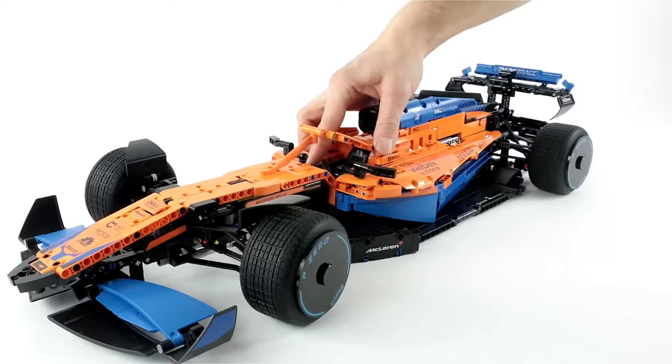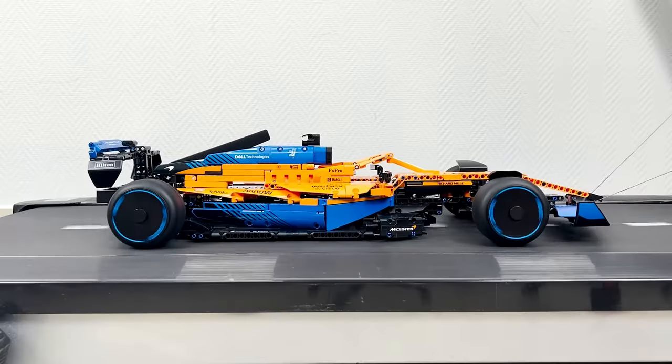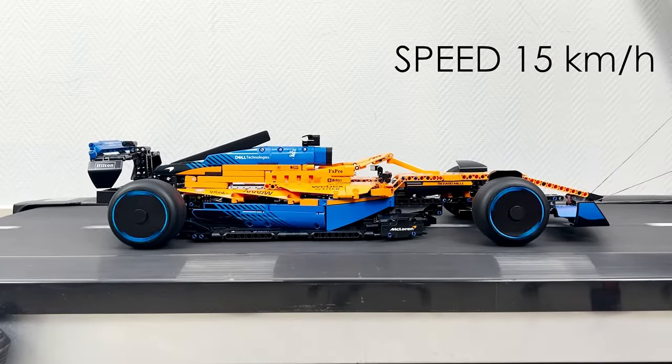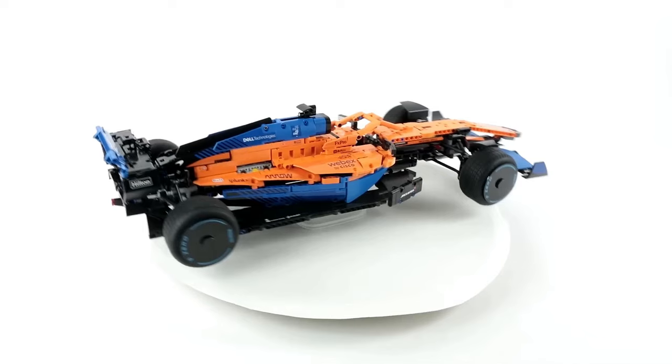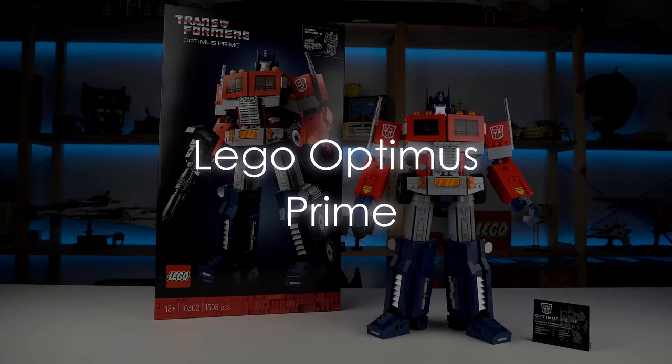Once constructed, this set becomes more than just a display piece — it's a fully functional model with realistic features such as a working steering mechanism and adjustable rear wing. Whether you're a racing fan or a LEGO enthusiast, the LEGO Technic McLaren Formula One set promises hours of excitement and enjoyment.